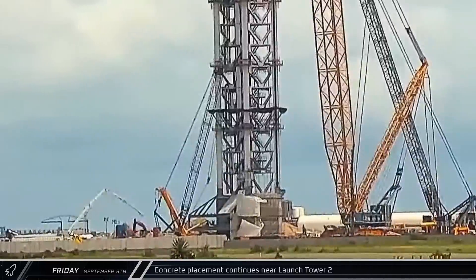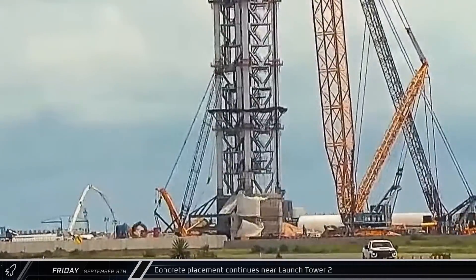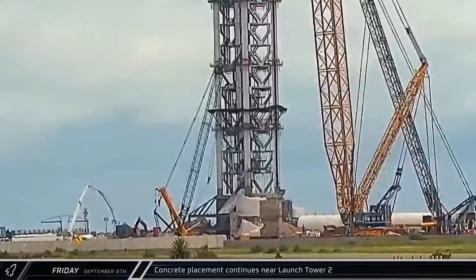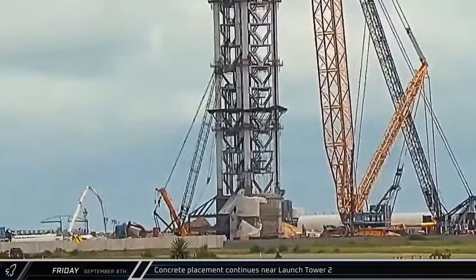Meanwhile, over at the Tower 2 construction site, a concrete pump truck was spotted with its boom extended. The arm appeared to be moving around in the area near where the commodities pit and trench are being built.